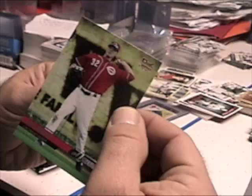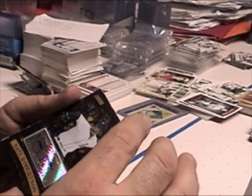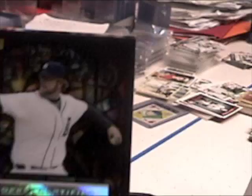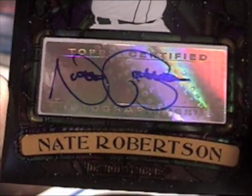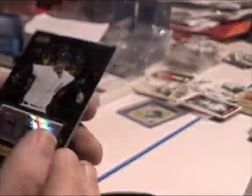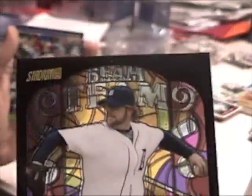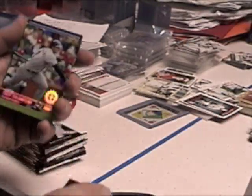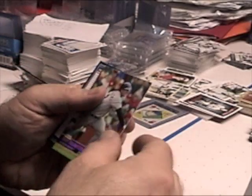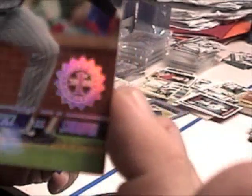Jay Bruce rookie card. Right off the bat we have an autograph — Nate Robinson. Actually one of those stained glass autographs, you can see through them. Pretty neat cards. I think these are first editions of something, like you get one in every pack.